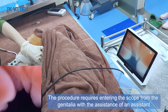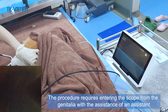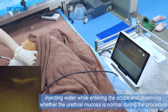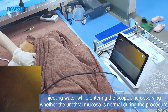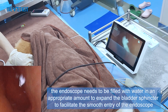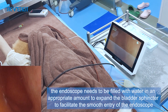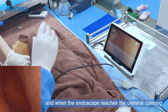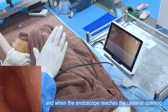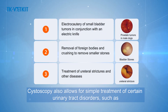The cystoscopy procedure requires entering the scope from the genitalia with an assistant's help, injecting water while entering the scope, and observing whether the urethral mucosa is normal. Before entering the bladder, the endoscope needs to be used to fill the bladder with an appropriate amount of water to expand the bladder sphincter, facilitating smooth entry of the endoscope. When the endoscope reaches the ureteral opening, urine is seen to flow out continuously.